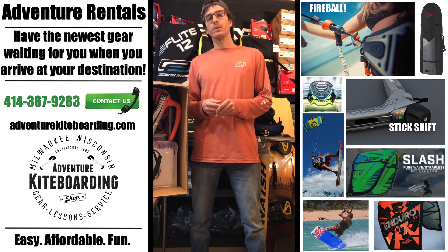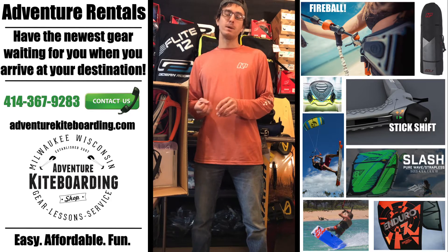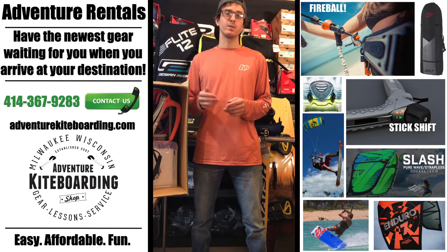Hey everybody, it's Joe again at Adventure Kiteboarding. We just wanted to share with you a new program we've got here called Adventure Rentals. Basically our goal with this is to make your next kite trip the best one it's ever been.